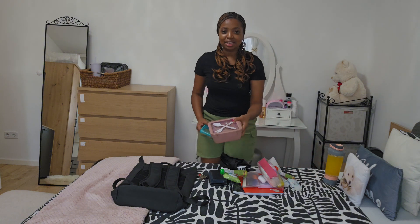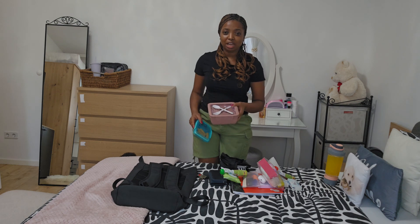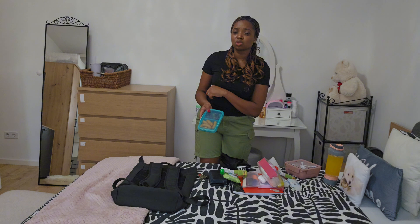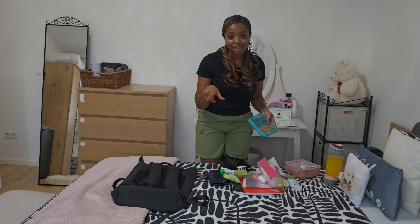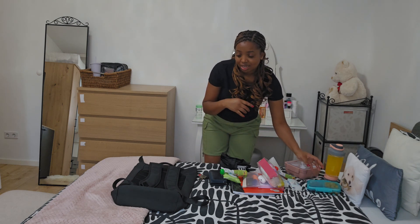These are just my snacks because I will be coming out of school at around 2 from 9 o'clock. These are French snacks. After school I will be picking him up because he goes to school from 8 o'clock to 3 o'clock. So from my school I rush to his school, pick him up, and then we come home. So let's pack all this and then head out.